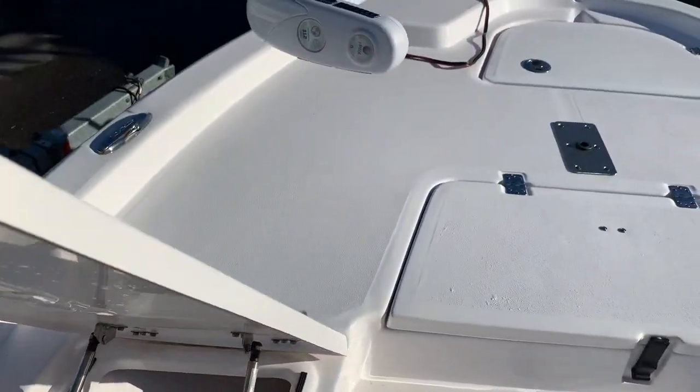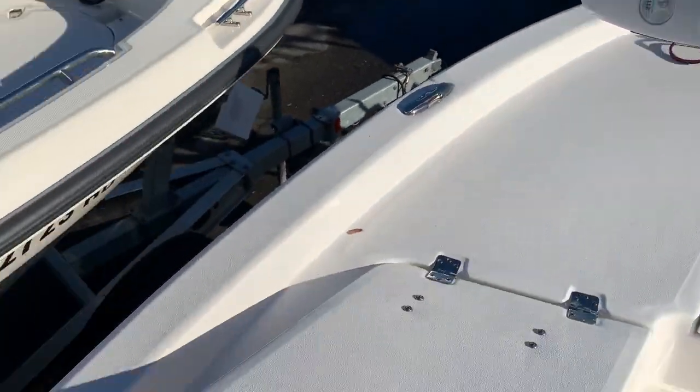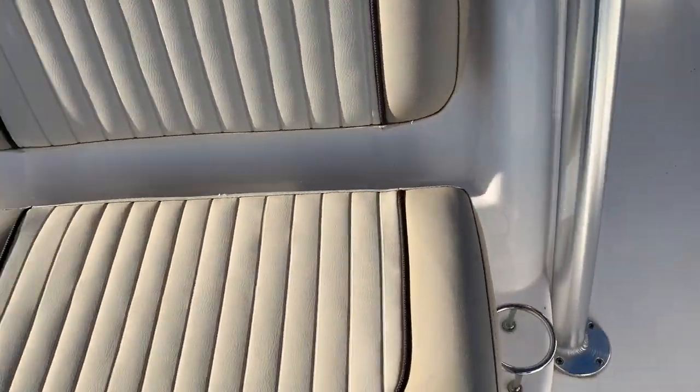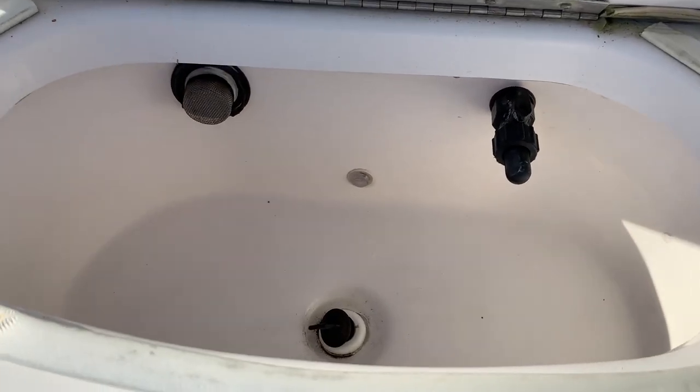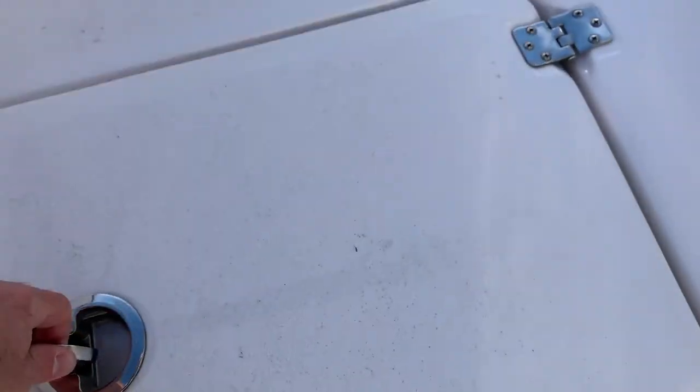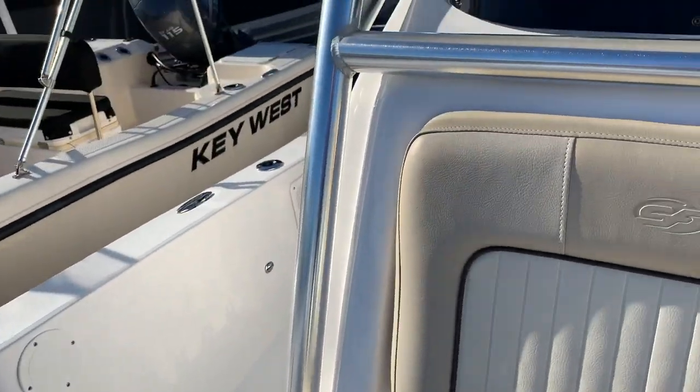Open forward gives you nice access. This one's the rod storage - don't know exactly how big a rod you can get in there, but we can find that out. Looks like you can get some nine-foot rods in there potentially. Little live well up front, bucket holder in here, and little storage areas all over the boat.